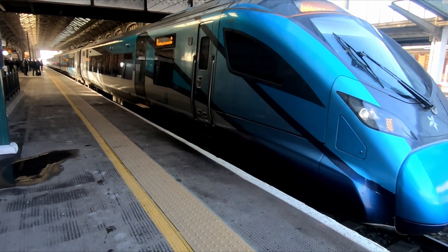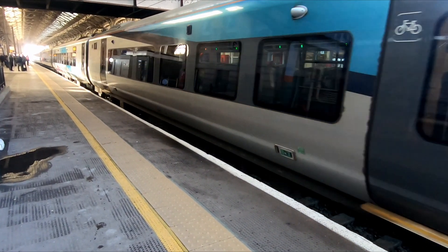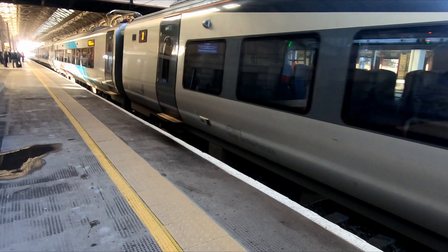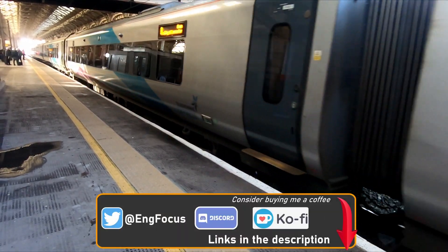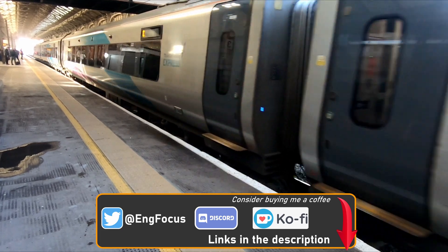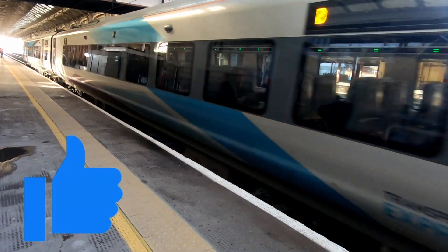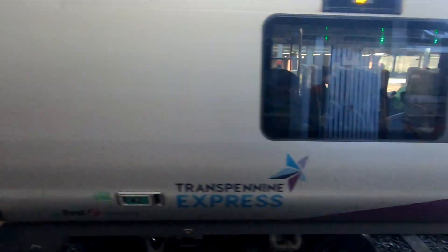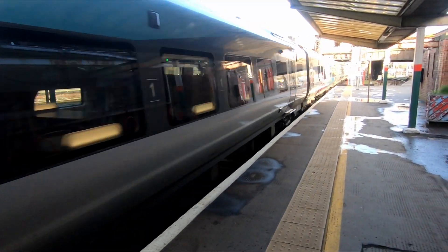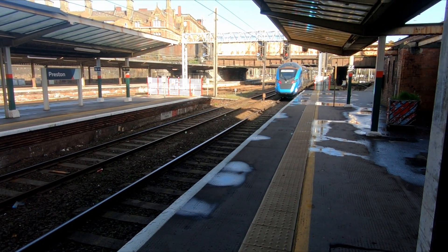The Nova 2 units have a top speed of 125 miles per hour or 200 kilometres per hour and as such have aerodynamic front ends. However, although the units are capable of travelling at 125 miles per hour, they are yet to do so in passenger service, as the 397s do not have tilt, unlike the tilting Class 390 Pendolinos which are able to operate on the West Coast Main Line at 125 miles per hour.